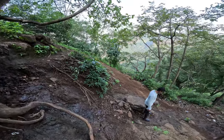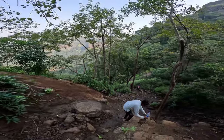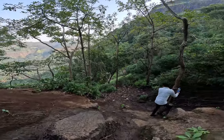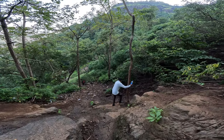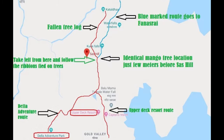Kataldar is a seasonal waterfall located in the Hulhas valley, on the same trek route which further goes towards the popular Rajmachi fort. The waterfall is inaccessible by road and one has to trek through the dense forest to make it to the waterfall. You can refer to this map if you want to reach Kataldar waterfall from Della Ardentura's Park, Lonavala.